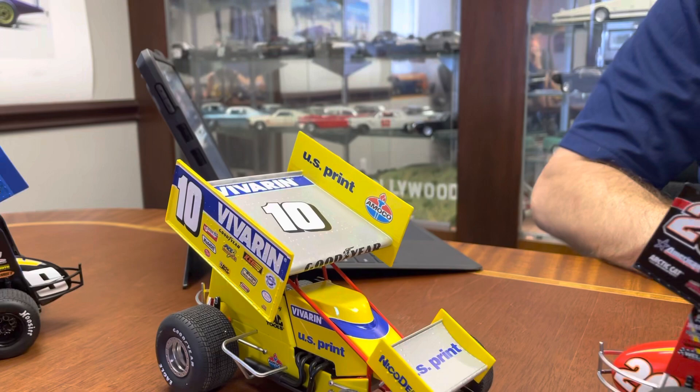Well, that's about it for the Sprint Car stuff. A lot of exciting things happening this year in this area of diecast. Stay tuned for more updates. Thank you.